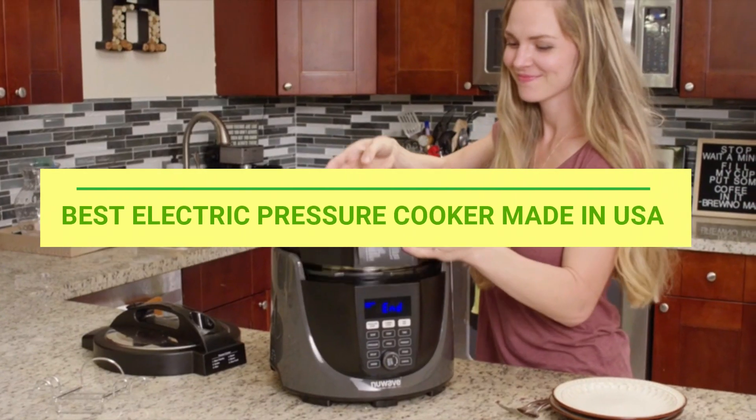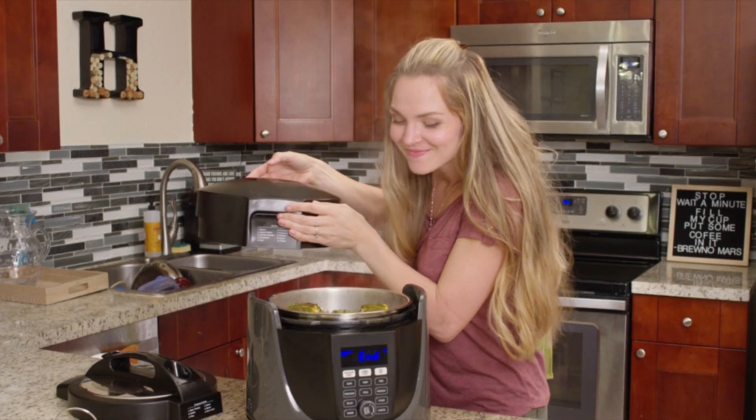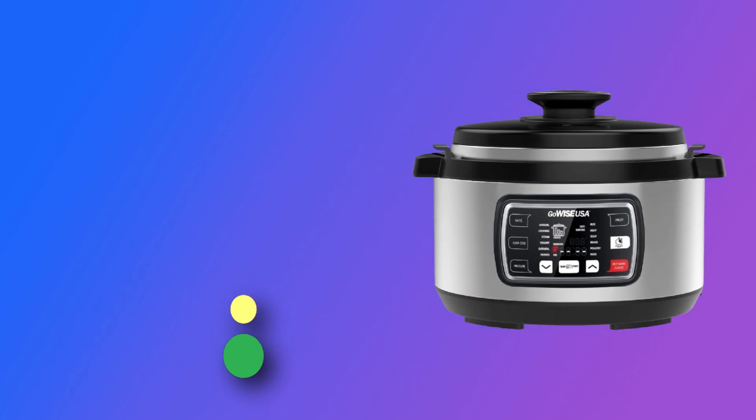Best Electric Pressure Cooker Made in USA. Number 1: GoWise USA Electric Pressure Cooker Made in USA.